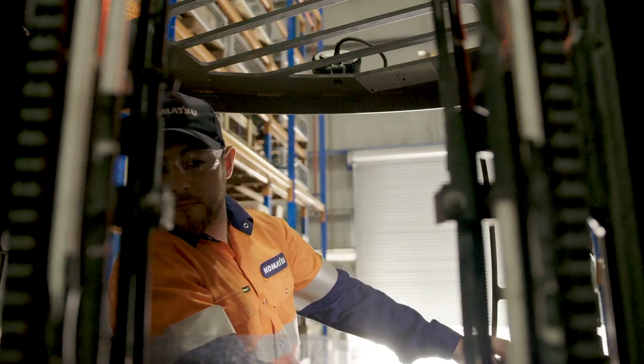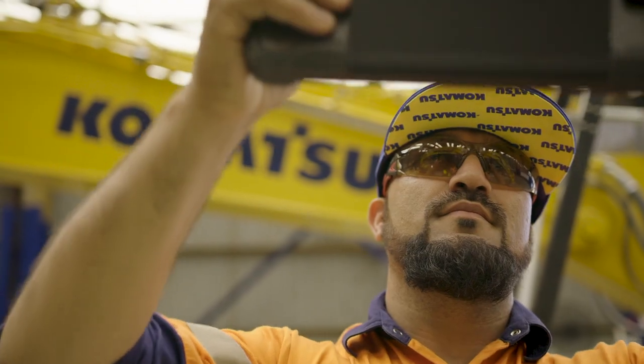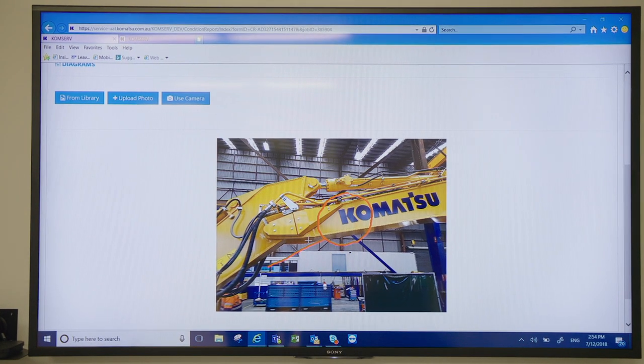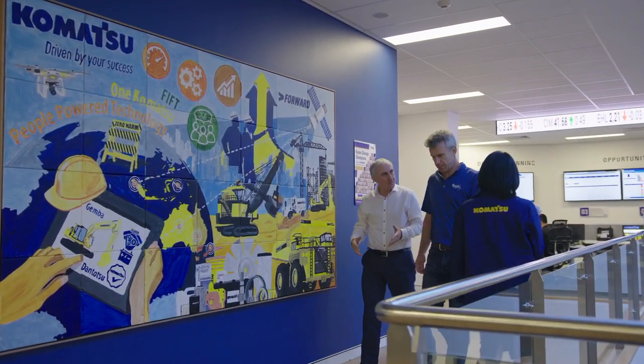We can use this information to make predictive recommendations to our customers. Now, with the click of a button, we can get all of that information, and that allows us to get to a customer faster and to resolve their problems as quickly as possible. The right information at the right place at the right time is the key, whether it's to our staff or to our customers.